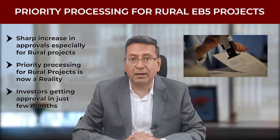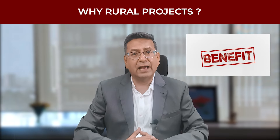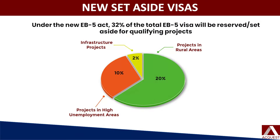Seems unbelievable, right? So let's take a closer look. Investors in rural projects can benefit in two ways. Firstly, as we have seen, the new EB-5 visa program has introduced a new category of set-aside visas, under which 20% of the approved visas are reserved for rural projects.